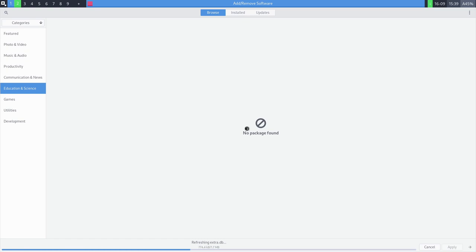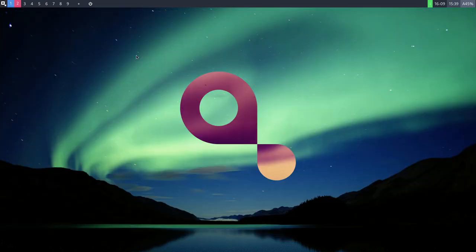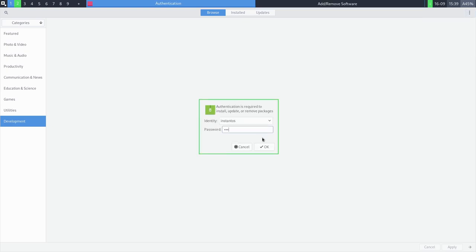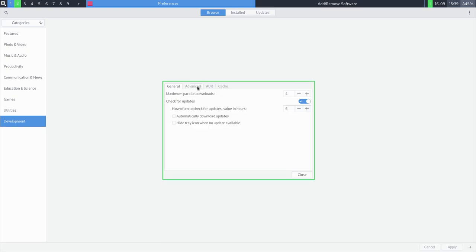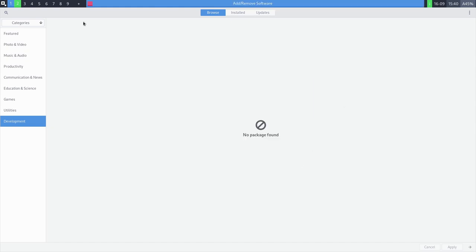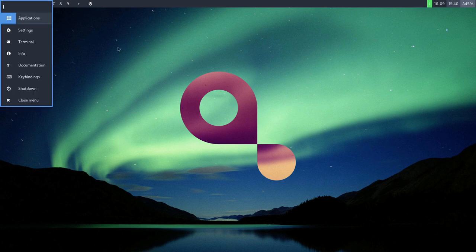Let's try refreshing the databases to see if that resolves the missing packages. After refreshing, we boot the package manager back up and search for software — still nothing after updating repositories. It appears something may be missing. There is an option to enable Arch User Repository support, so perhaps the necessary connections are not installed by default.